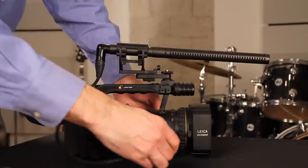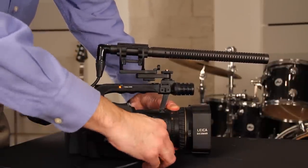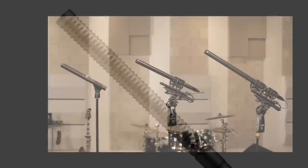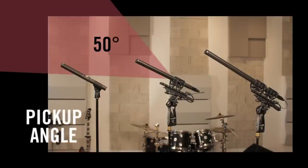Depending on the production, the microphone can be connected to the audio input on the camera or to an external audio recorder. A shotgun microphone is a unidirectional microphone with a slotted tube, called an interference tube, mounted to the front. The slots cause sounds coming from the sides to be greatly reduced in level. The pick-up angle is the angle within which the level of the sound source will be reasonably consistent.